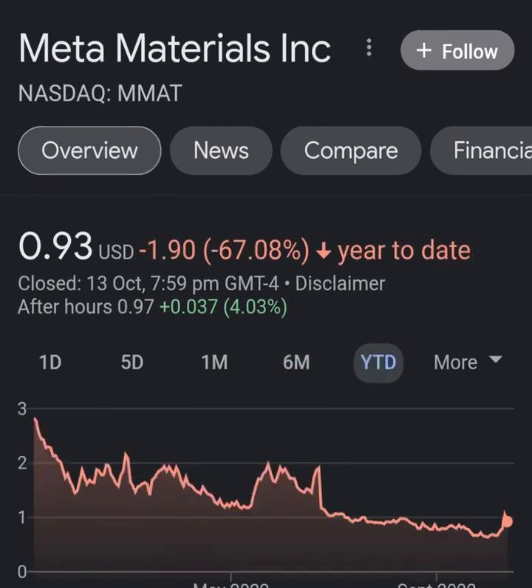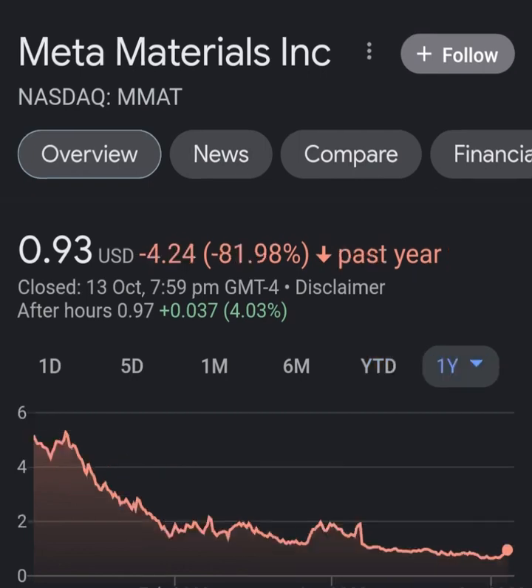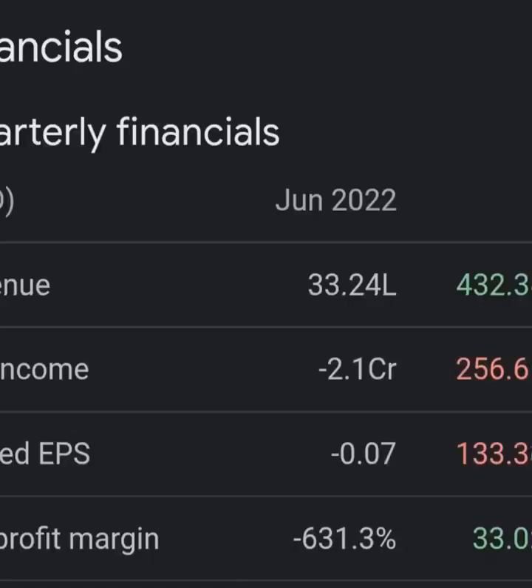Looking at the quarterly income statement: revenue growth looks pretty good, cost of revenue not bad, margin not bad. But then when we get to operating expenses, you're just wondering what this company is doing — operating expenses are way more than their revenue, not even close. Maybe about 8 times revenue, which is still not good. Net income from continuing and discontinued operations is still showing a pretty massive loss.